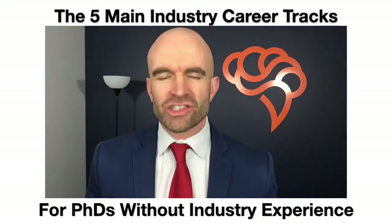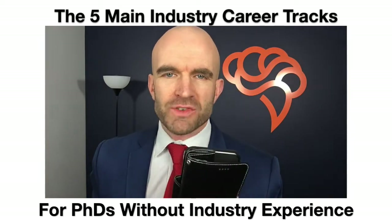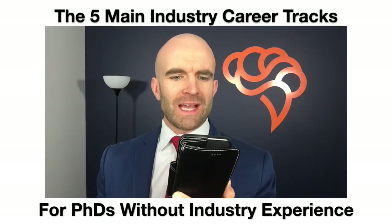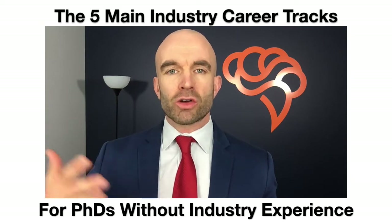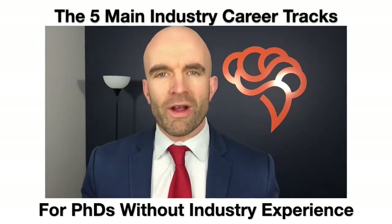Hello and welcome to another Ask Cheeky. I'm Isaiah Hankel with Cheeky Scientist. This week's question comes from Shabir Natrasakar. Shabir asks: how do I decide on the best career track for me with a PhD? Where do I start? What do I focus on?